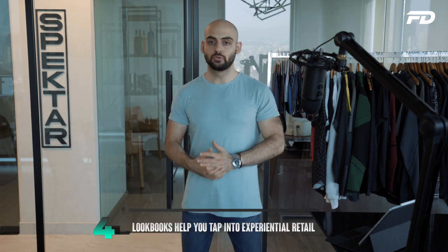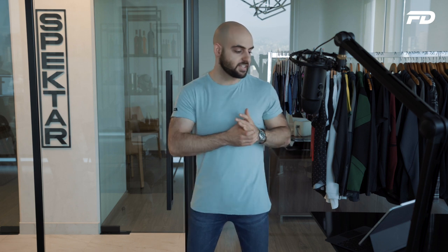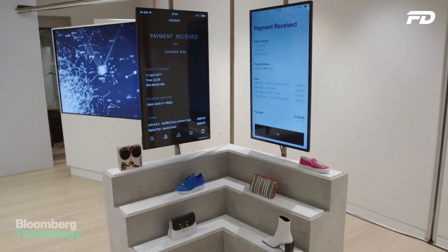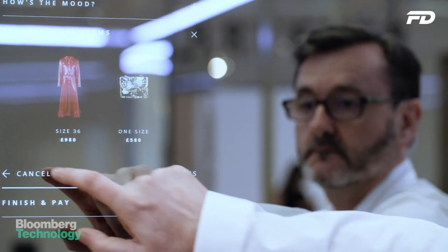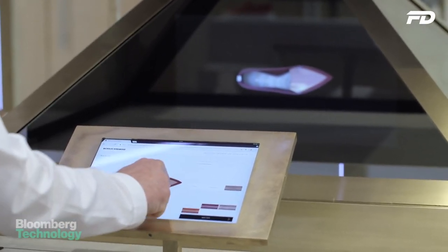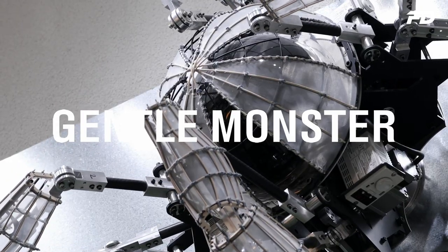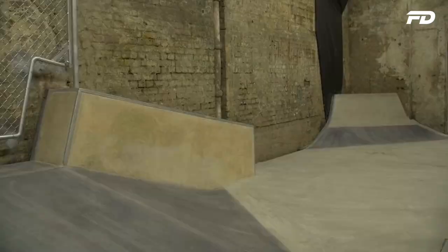Number four — lookbooks help you tap into the potential of experiential retail. Traditional retail has experienced somewhat of a revival through the lens of experiential retail, the idea that shopping should be more immersive and entertaining rather than purely functional and passive. You don't have to spend a ton of money building pop-up stores — instead, you can take advantage of this revival by creating interactive lookbooks that portray products and new collections in engaging ways that static product images simply can't compete with.